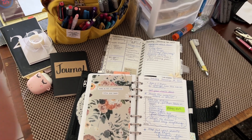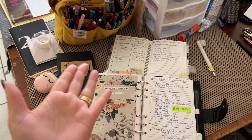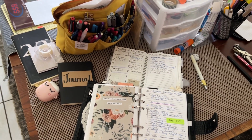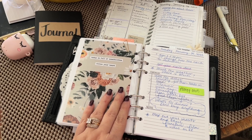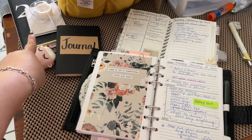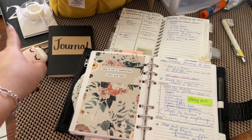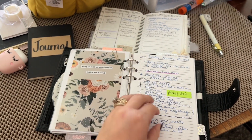Welcome back to my channel. This is the area where I plan the most. This is my table in my kitchen — the table where we eat at the most — and I take a corner and plan. The planners I keep here are my 2023 monthly calendar for the whole year, a journal, my personal wide, and my basic slim.